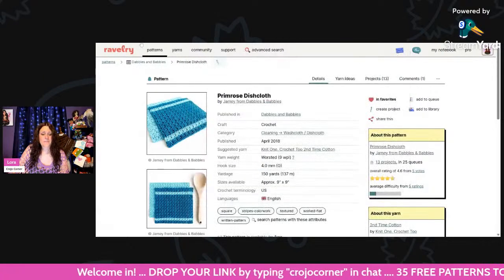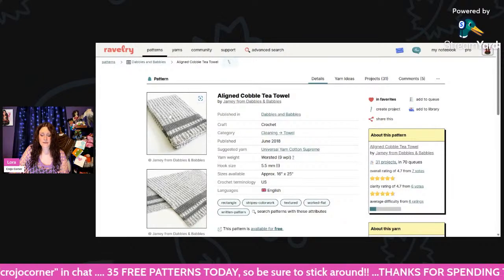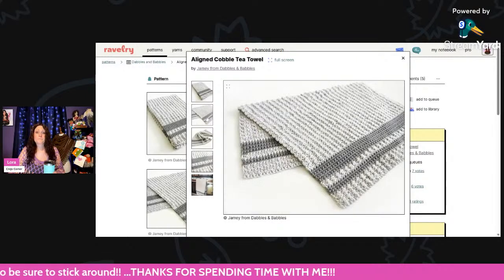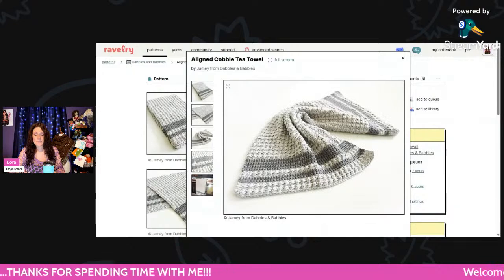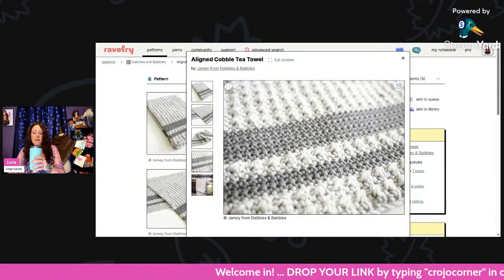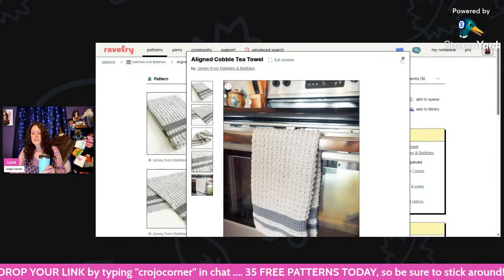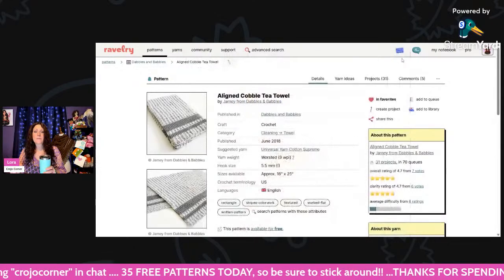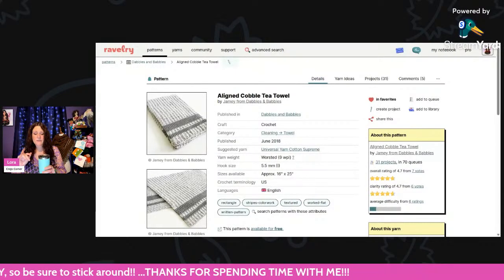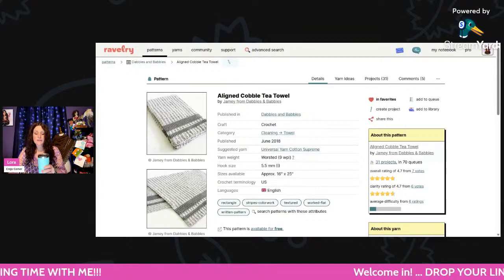That was the Primrose Dishcloth. Now we've got the Aligned Cobble T-Towel — this is really pretty. Worsted weight and a 5.5mm hook. Isn't that pretty? Do you guys make towels? I only make washcloths for dishcloths — crocheted ones are the best dishcloths. But I find after you use them once and hang them to dry, they smell sour after just one day. The regular cotton ones from the store don't do that — I wonder if it's because the crocheted ones are so thick the water doesn't air out all the way.